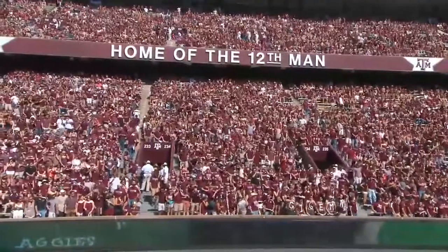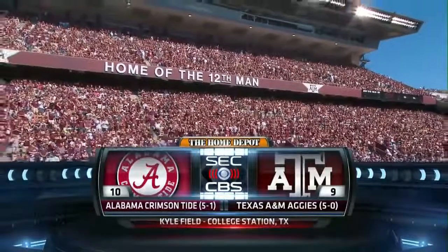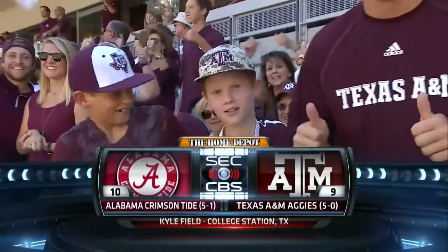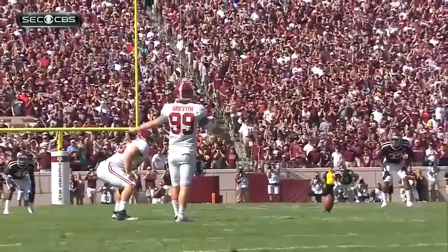We welcome you to the Home Depot SEC on CBS this afternoon from Kyle Field in College Station. Alabama Crimson Tide, ranked 10th in the country, against the Aggies. Christian Kirk, number three, is back to return.